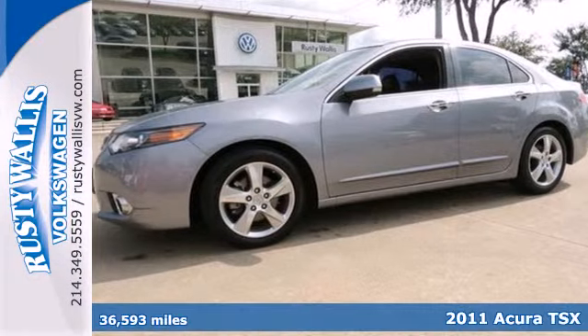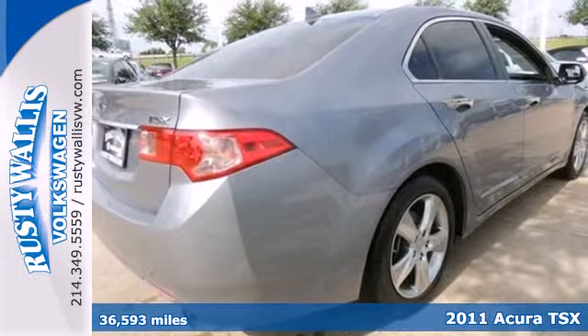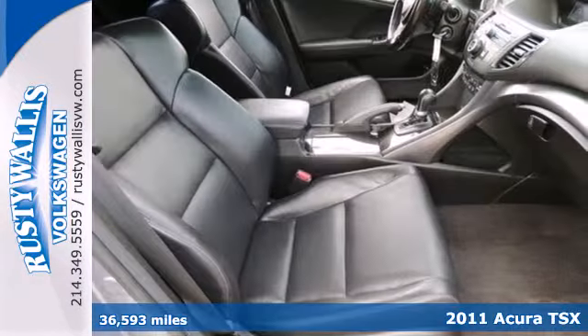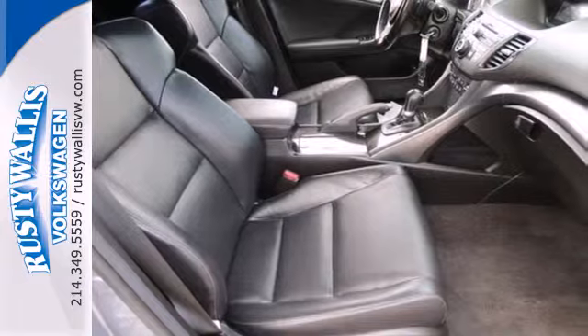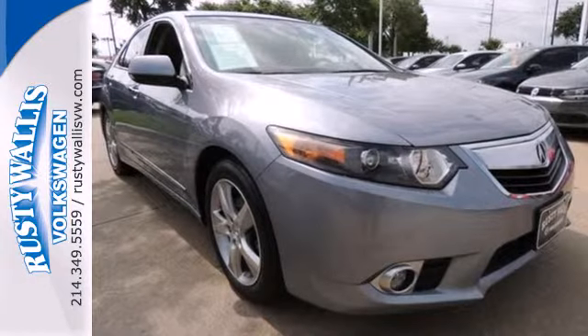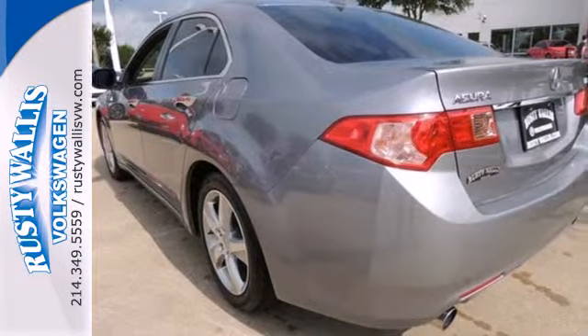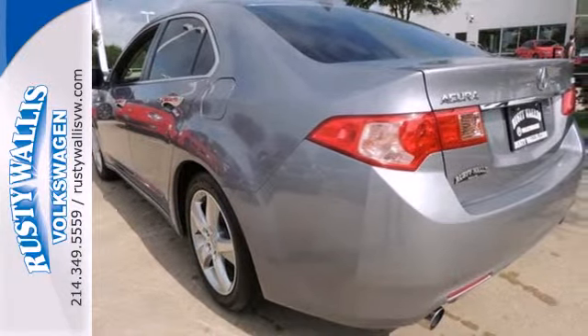Here's a 2011 Acura TSX. Standard amenities in this striking sedan include electric speed proportional power steering, power heated mirrors, a tire pressure monitor, dusk sensing headlights, one-touch power windows, 4-wheel anti-lock brakes, stability and traction control, and a USB connection.